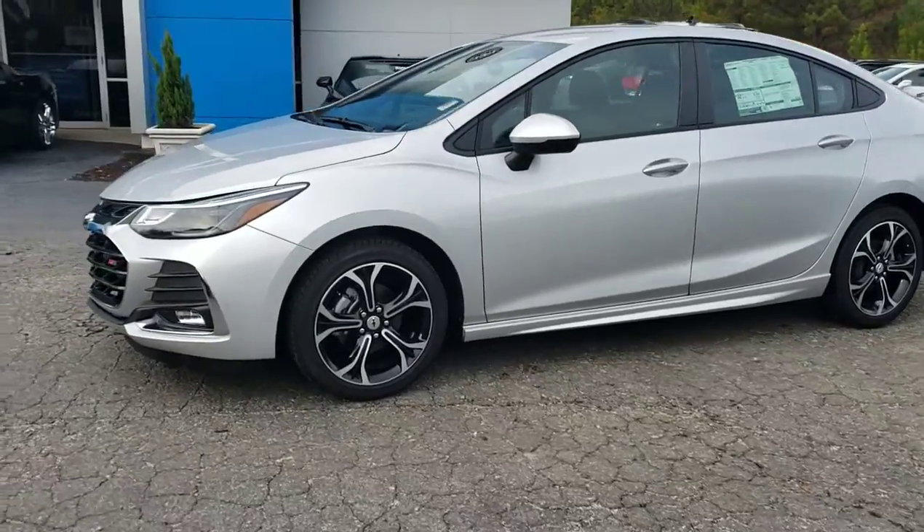Hey, I'm Malcolm Perez with Jimmy Britt Chevrolet. I'm going to make you a short walk-around video — check it out and let me know what you think. All right, 2019 Chevy Cruze right here.